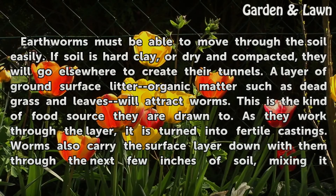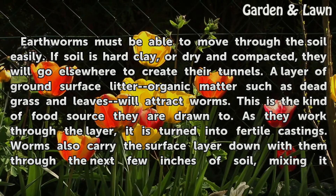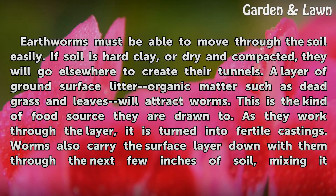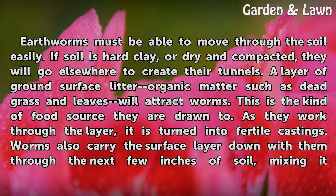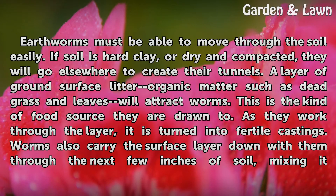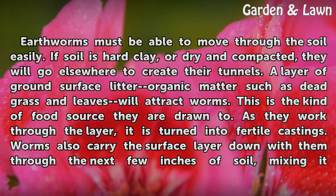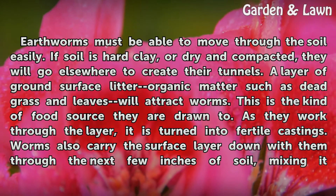Earthworms must be able to move through the soil easily. If soil is hard clay, or dry and compacted, they will go elsewhere to create their tunnels. A layer of ground surface litter organic matter such as dead grass and leaves will attract worms. This is the kind of food source they are drawn to. As they work through the layer, it is turned into fertile castings.